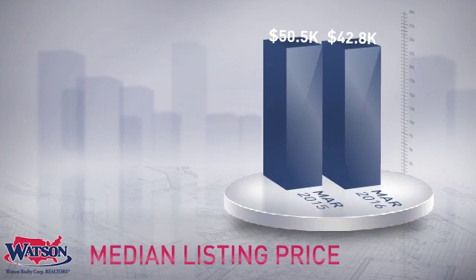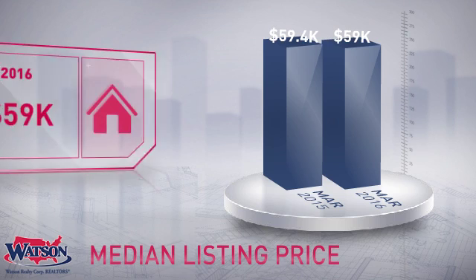As you can see, the median listing price for the month was just under $60,000.